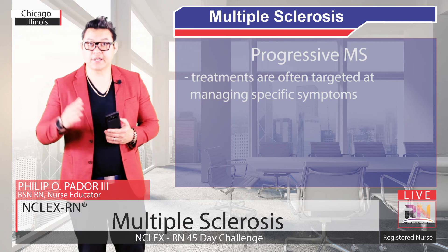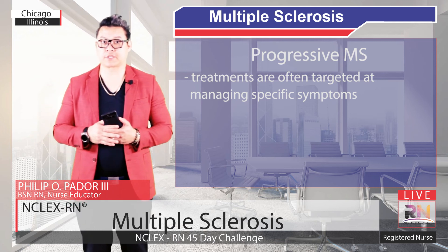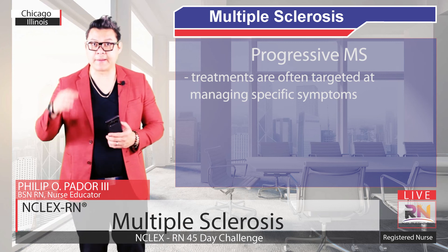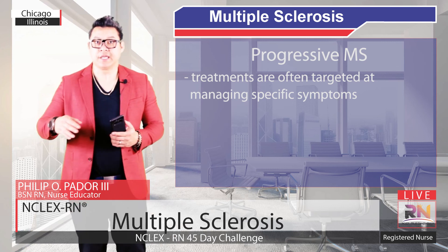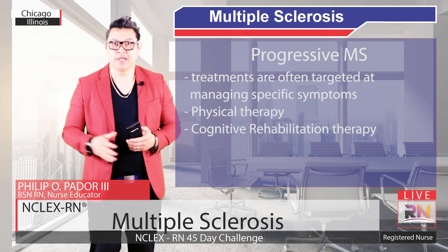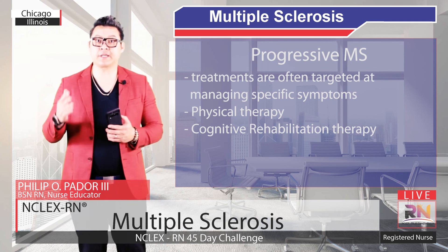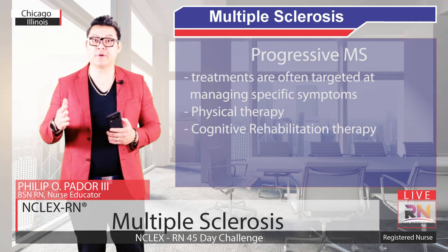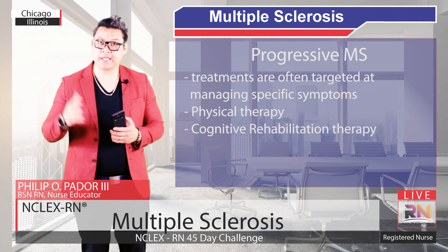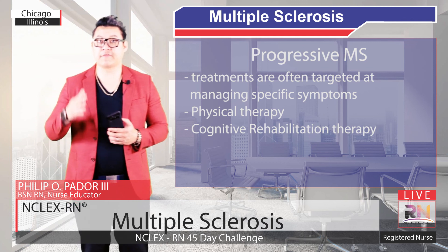Unfortunately, there are fewer treatment options available for progressive Multiple Sclerosis. Instead, treatments are often targeted at managing specific symptoms, ranging from depression to bladder dysfunction. Physical therapy and cognitive rehabilitation therapy can be particularly helpful with sensory, motor, and cognitive symptoms. Finally, there is also an increasing interest in the role of vitamin D as an effective treatment.